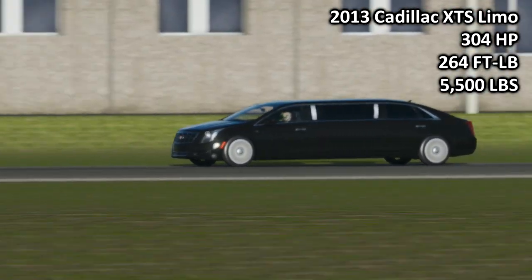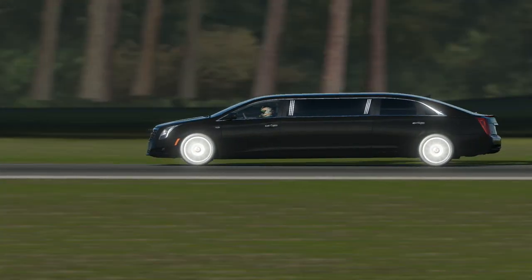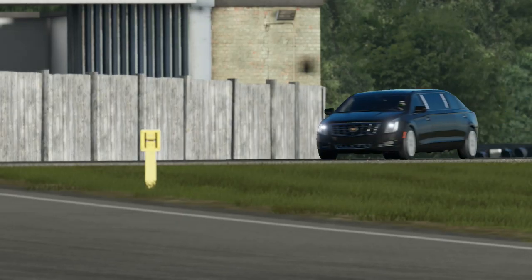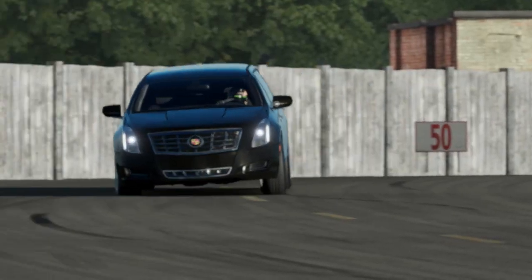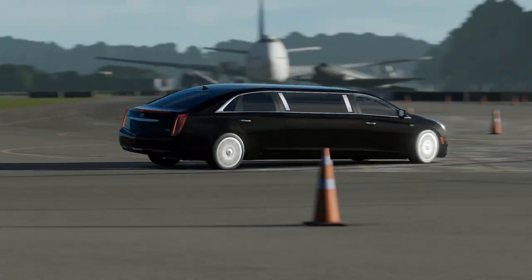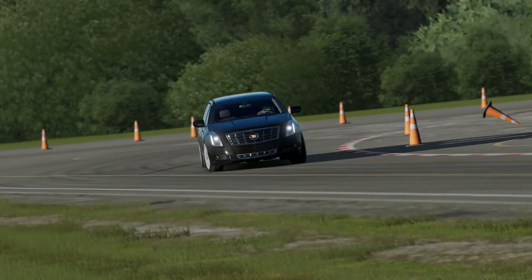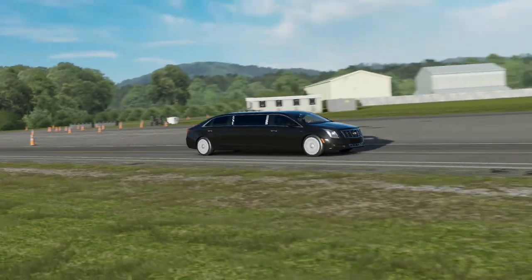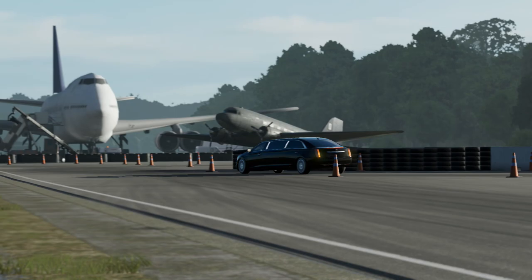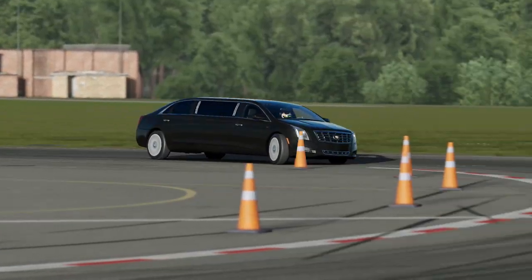One interesting tidbit here is this car is actually almost 500 pounds lighter than the Cadillac Escalade we had last time, which I thought was kind of funny. Essentially, when it comes down to these two, it's pretty obvious the way it's going to swing. The Cadillac is way more powerful and a lot torquier, but it's also a lot heavier. So that's sort of where this balances out — PI-wise, these cars are kind of similar.